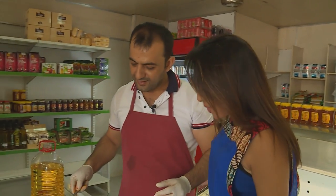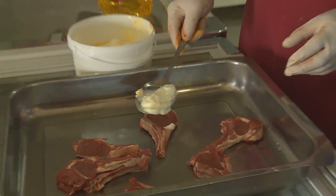Now let's watch how Harun marinates some lamb chops. He's using salt, oregano, paprika, and homemade natural yogurt — yogurt they've made themselves.